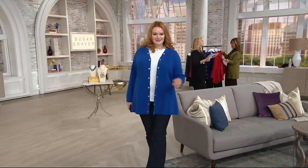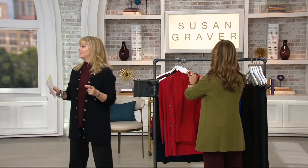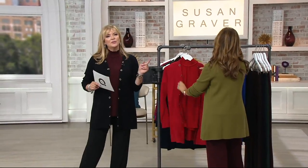The hardest thing is going to be to pick a color. Extra extra small through 3X. Because every time I see somebody else come out in a different color, I'm like, oh, maybe I want that color.